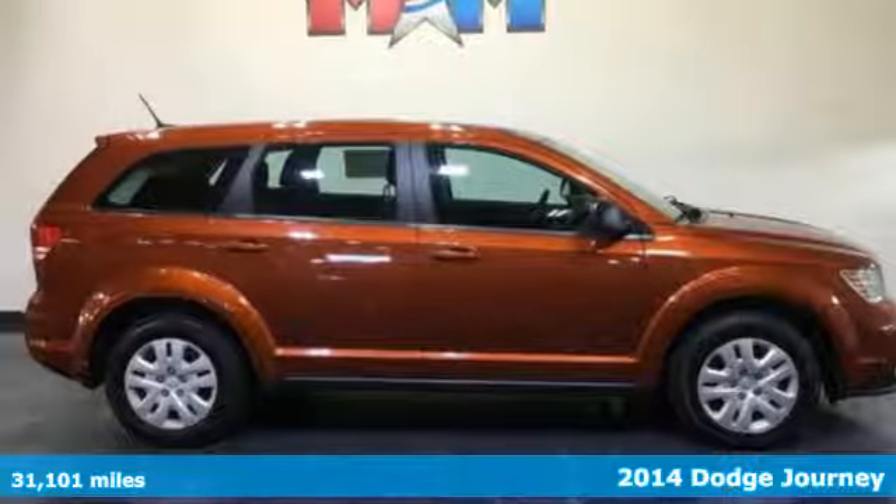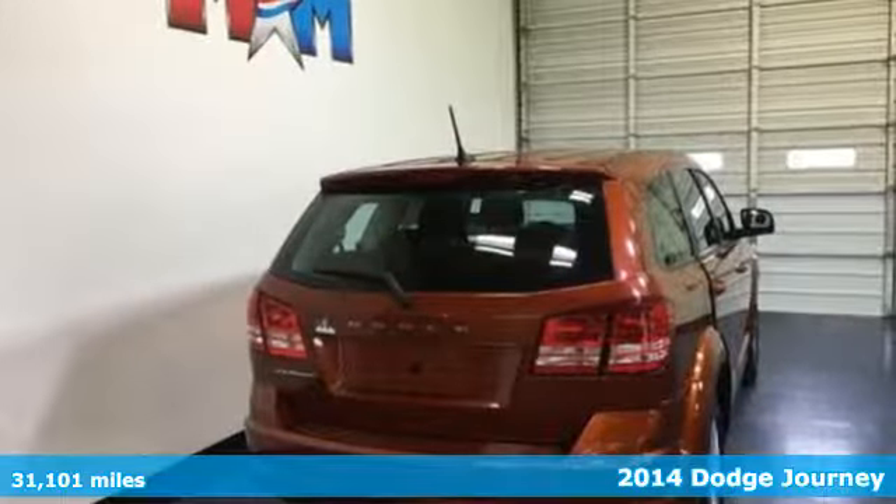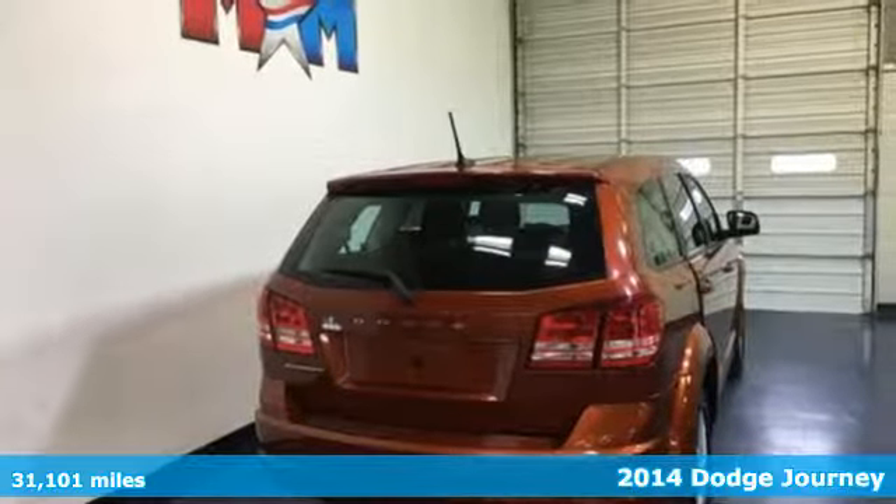It's a 2014 Dodge Journey. In the Journey, you don't just go for a drive — you head out for adventure.